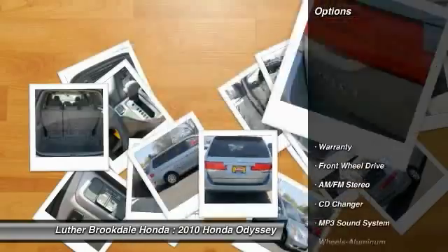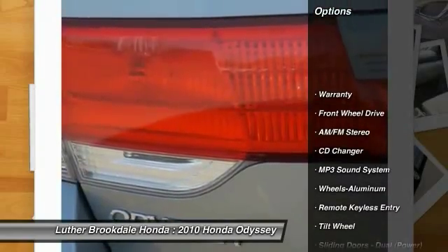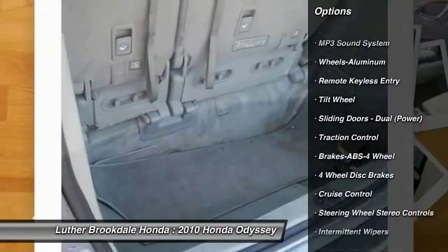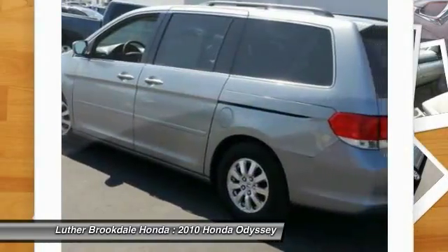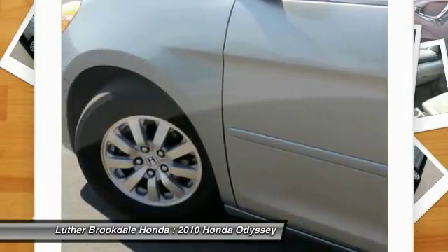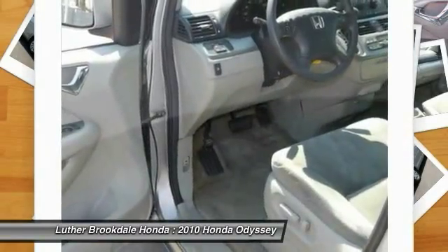Here are some of this vehicle's great options: anti-lock braking system, traction control, CD changer, third row seat, power steering, air conditioning, aluminum wheels, cruise control, climate control multi-zone, and FWD. Come see the car for yourself.